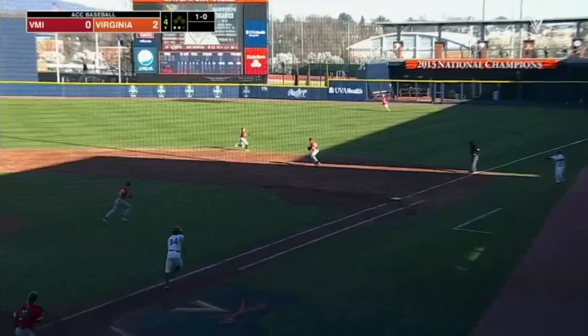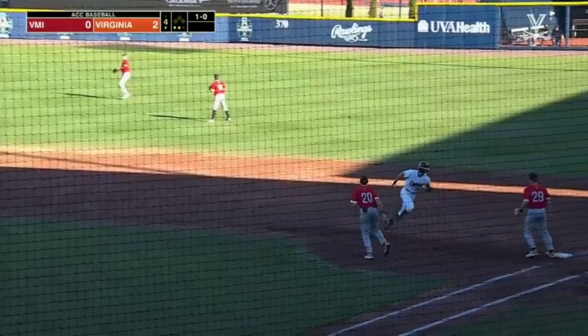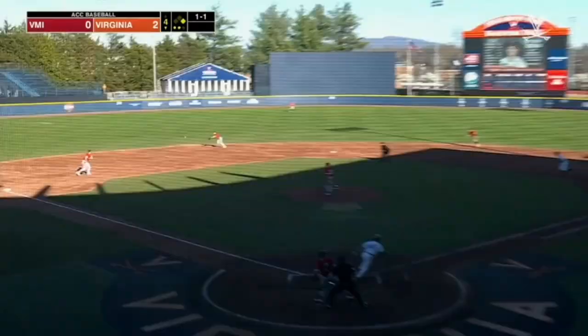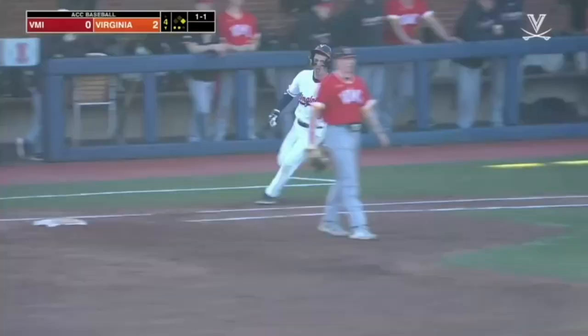He has posted a .524 average. He sends this fairly deep into right field. And he will ground this off the first baseman and it's going to carry into the outfield. Diddlewick is aboard. And lines this into left field — that's a base hit.